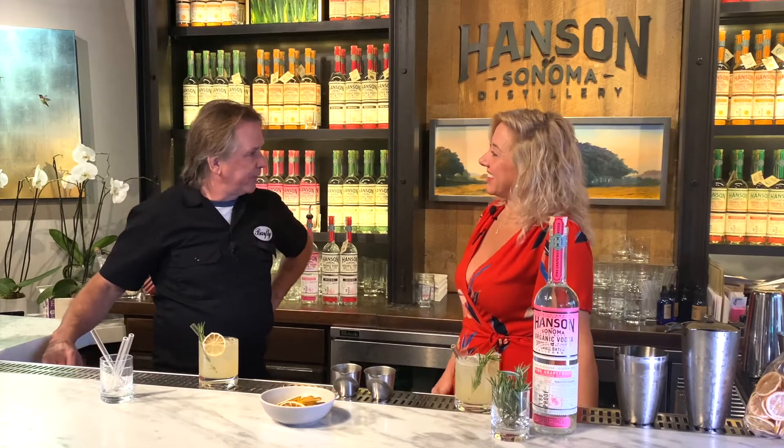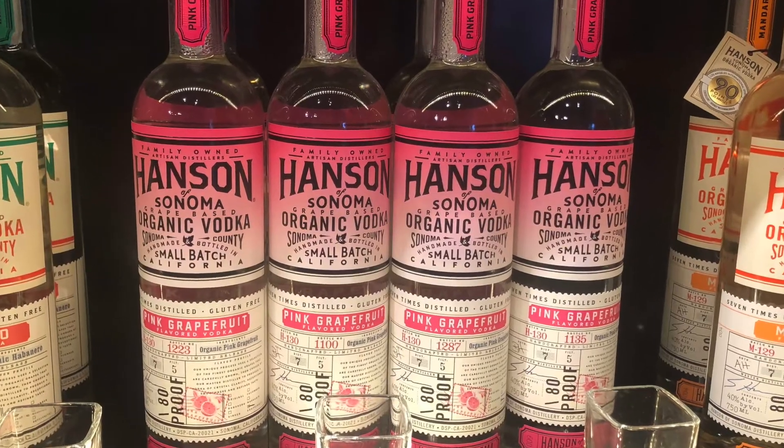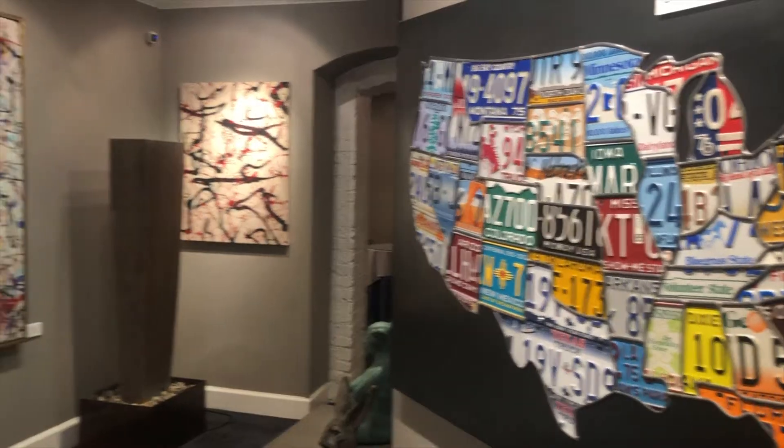So the pink grapefruit is a new product for you guys. It is, it's so exciting. I actually like to call this one the new hot pearl in town, because it's pink, it's bright, it's fresh — it's summertime.